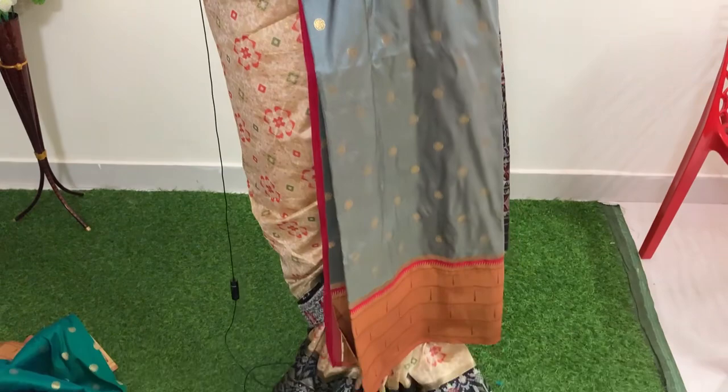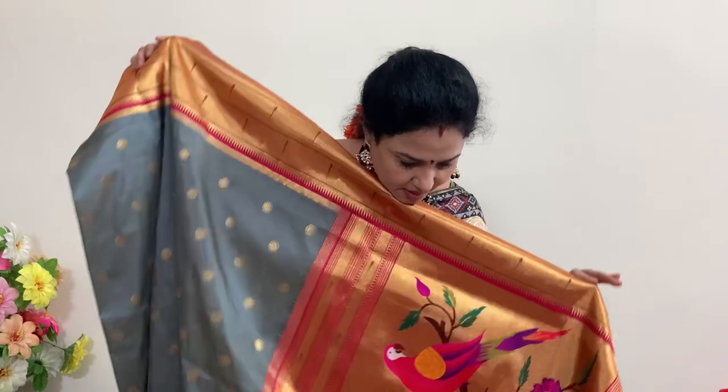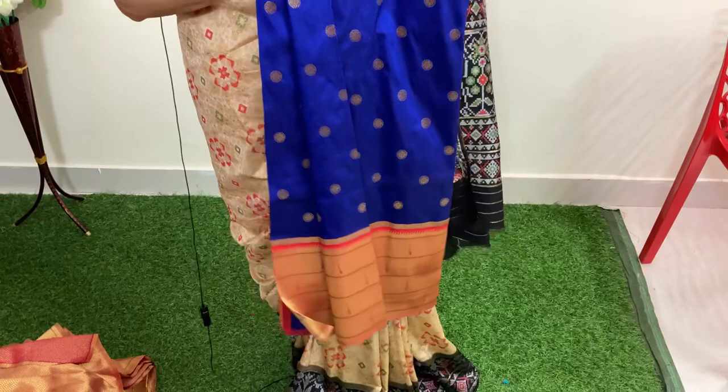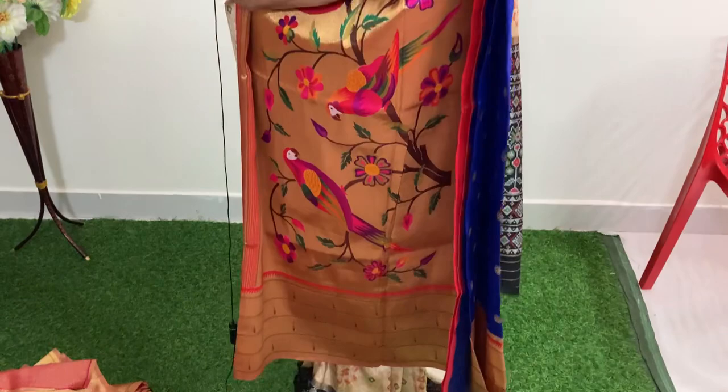The pallu is the same. This is the blouse — 8369 rupees. Number five is dark blue with red. The price is also 8369 rupees.